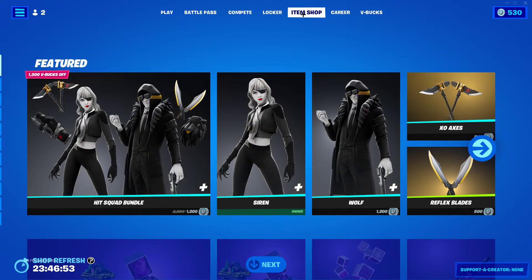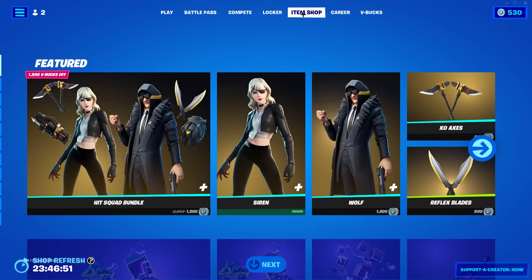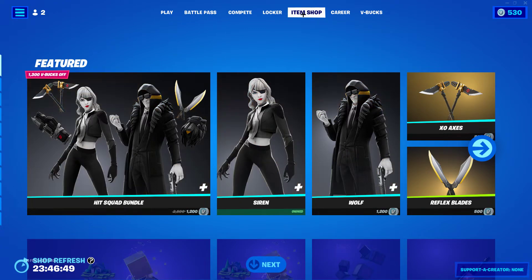Hello everyone, welcome back to another item shop video. Today it is July 11th, 2022, let's get right into it.